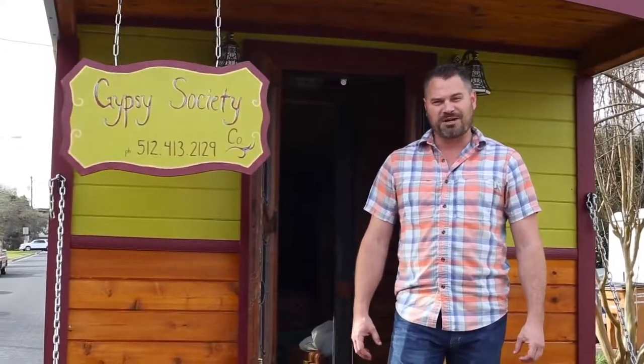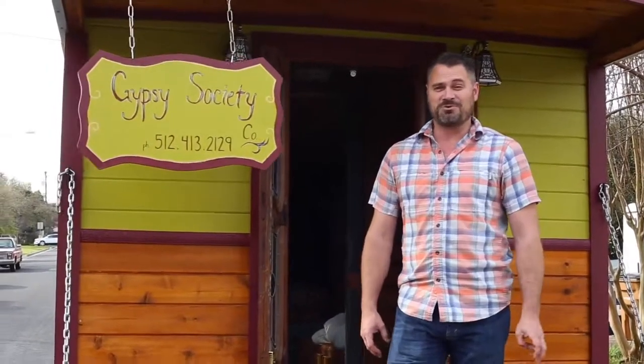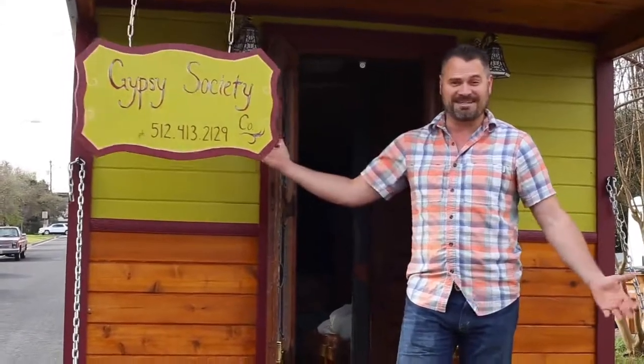We're excited to show y'all a cool new project. We were in Colorado camping and my partner Jake said y'all was looking for a project — why not build a gypsy wagon? I thought that would be dope to build on the weekends, so as soon as we returned to Austin I found a trailer and started building the Opal Gypsy.